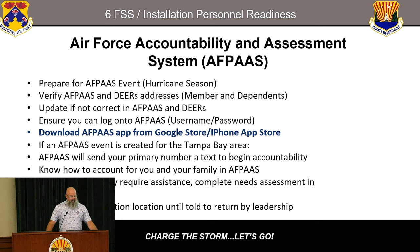If an AFPASS event is created for the Tampa area, the primary number you have in AFPASS should be your cell number, because it will send a text saying you've been included in this event and need to account for yourself. The HRT will also send out an ad hoc. Know how to account for yourself and your family, know where to go, and get familiar with the app before hurricane season starts. If your family requires assistance, there's a needs assessment that will need to be completed in AFPASS. Stay in your evacuation location until you're told to return by your leadership.